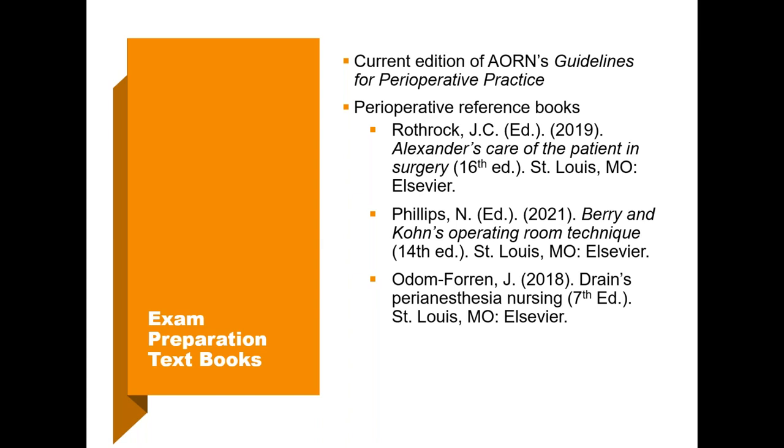If you have a library in your facility, check if these books are there. Check if someone else has recently studied for the exam and will lend you their study materials. If you need to buy books, the guidelines are only available through the AORN website; however, the other three books are available on Amazon — you can purchase them outright, rent them for three months, or buy and sell them back for about 30 percent. If a couple of you are studying at the same time, you could pool your resources.